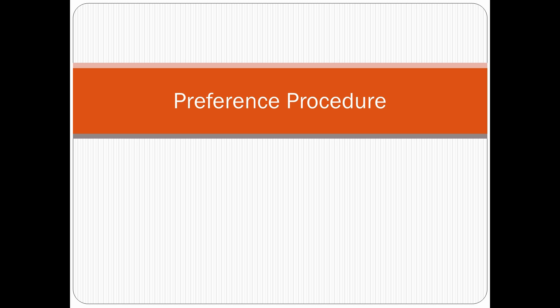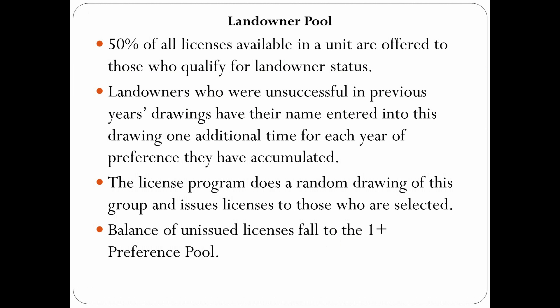I just wanted to visit with you guys a little bit about our preference drawing for deer, antelope, paddlefish, turkey — those kinds of things. It's going to be everything except for elk, bighorn sheep, and mountain goat. The things we're going to talk about today would not affect those drawings. We've got an idea that we think might be able to help redistribute some licenses and find a little more fairness in our drawing. We want to run this idea past you guys and see if you concur that this is a good idea or if you see some issues with it.